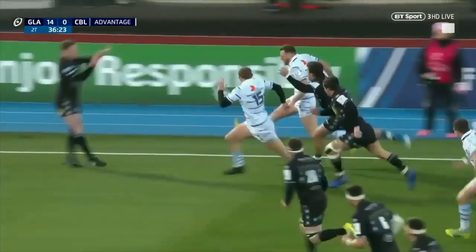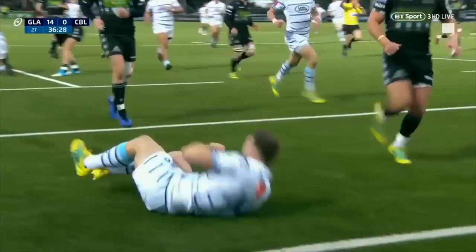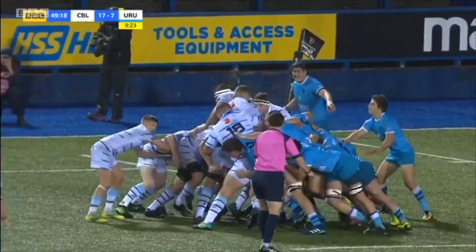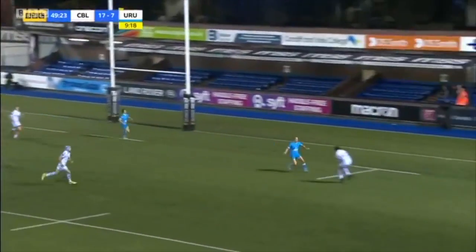And then Fish, and then Owen Lane — just grits its teeth and how well they did to get that ball away. The try will be scored by Lane. Fish with a very good kick.